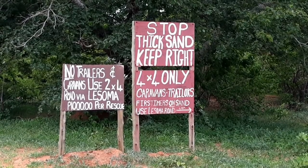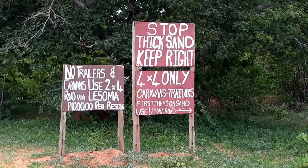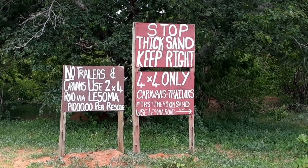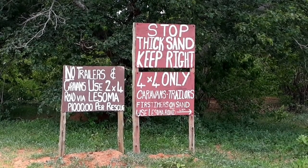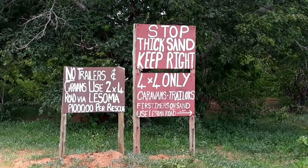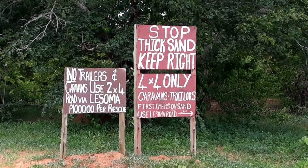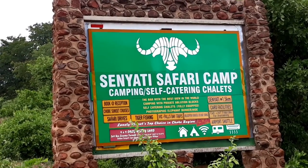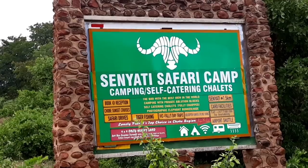So I'm going into Seniati. Thick sand, it says. Keep right. 4x4 only — I've got 4x4, let's go and see. Right, there we are, that's where I'm going — Seniati Safari. Let's go and see.